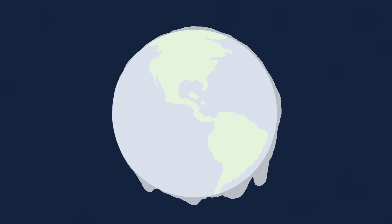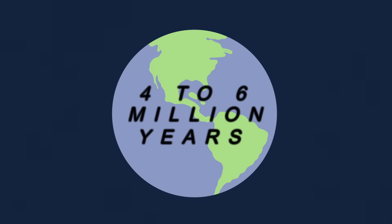Over time, volcanic activity released enough CO2 to melt this ice, but that process took another 4 to 6 million years.